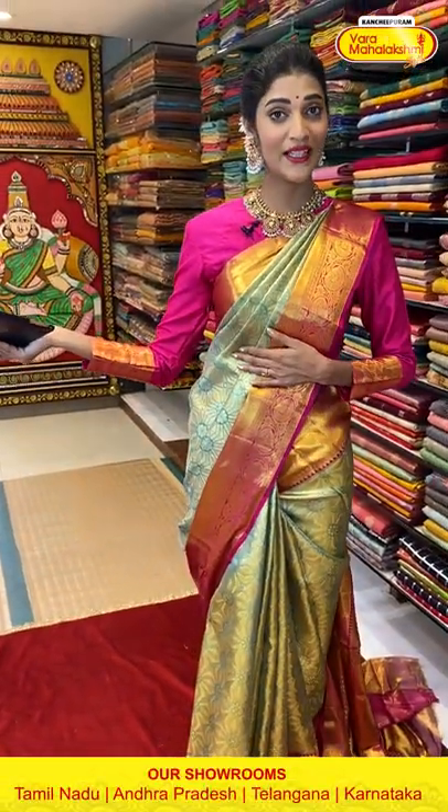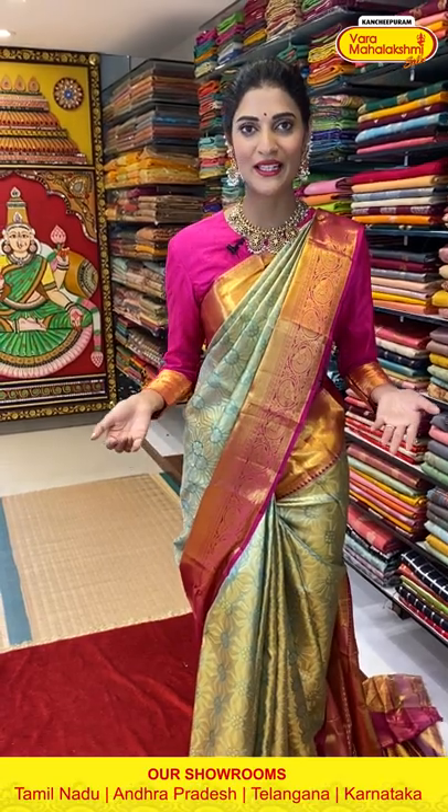Ladies, remember that whatever sarees I am showing in today's live session are at weaver's price, which will be valid only till 24 hours. So make sure you are placing your favorite orders before the offer price ends. Let's start our beautiful collection of Kanchipuram Sarees — here comes the first saree!